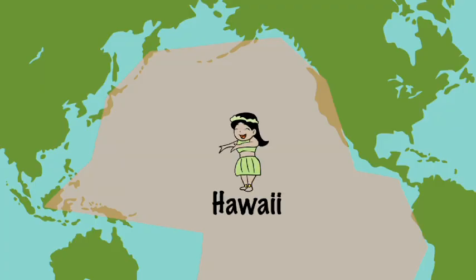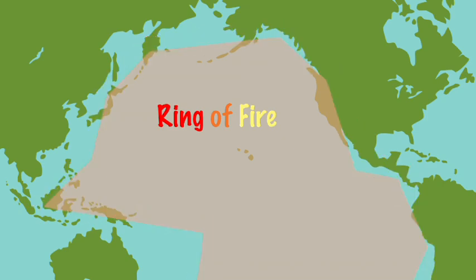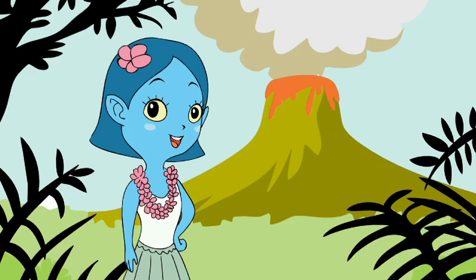What about Hawaii? Hawaii is in the center of the plate lined by the Ring of Fire, so it's usually included as a part of the Ring of Fire. Regardless, Hawaii's volcanoes still work the same way!